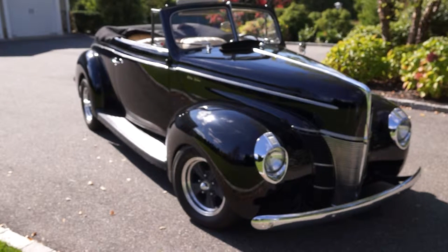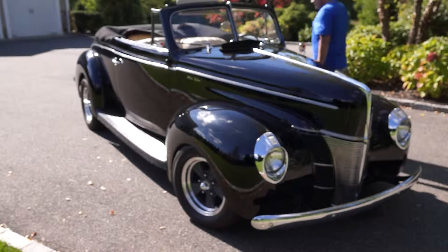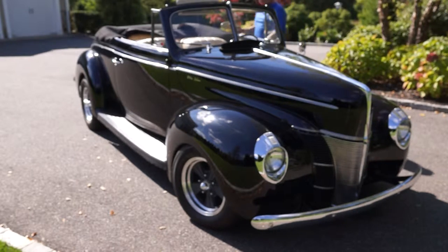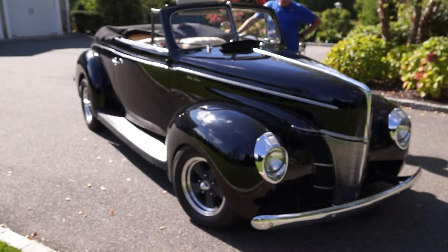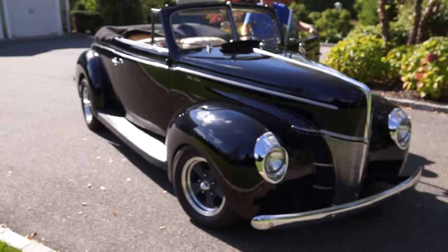Here we have a 1940 Ford Deluxe Convertible in flawless condition. We're going to give this car a quick walk around. Any details or further information you'd want on this, go to Fiore Motors — F-I-O-R-E Motors dot com — for full details. We'll start her up.